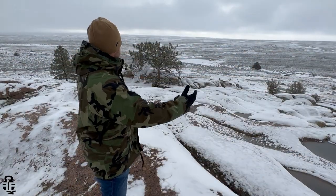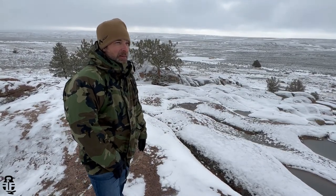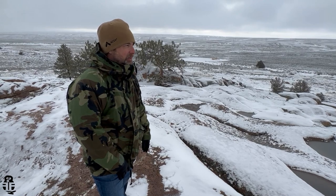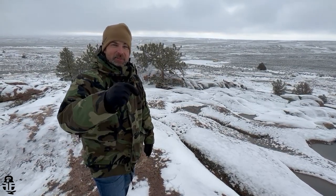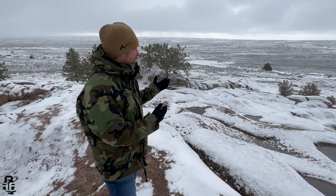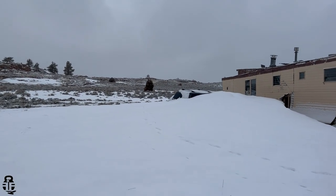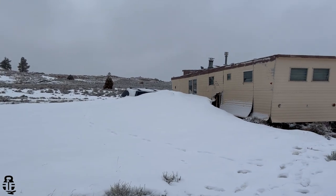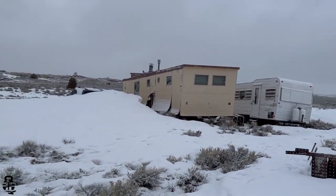With that being said, this is the new Fit and Fire compound. Whether or not I'm able to get out here as much as I want to, it would be something very interesting to see. Sound off in the comment section down below. I'm excited to see what the possibilities are for this particular property. I've got a lot of work to do — I've got two vehicles that were abandoned, a mobile home, and a camper that I've got to figure out what to do with.